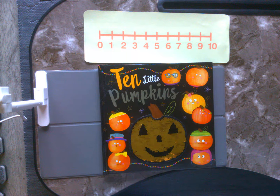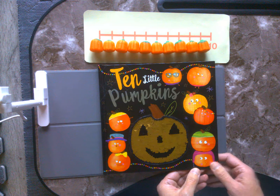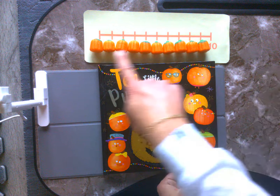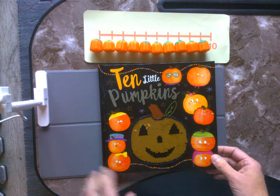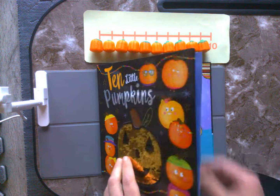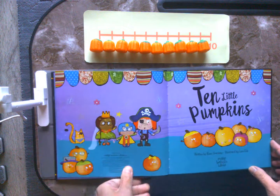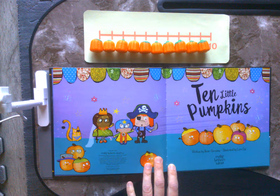Let's go ahead and get started with our story. Okay, boys and girls, notice how I changed up my number line a little bit. It's going to help us with our practicing when we are counting back from 10 all the way back to 0. So you ready? Let's start our story. 10 Little Pumpkins, written by Rosie Greening and illustrated by Laura Eddy.